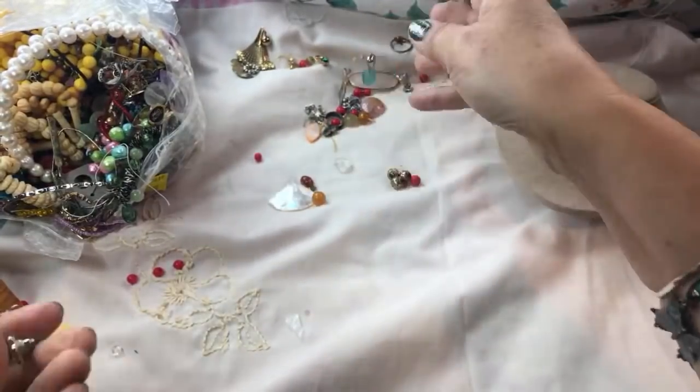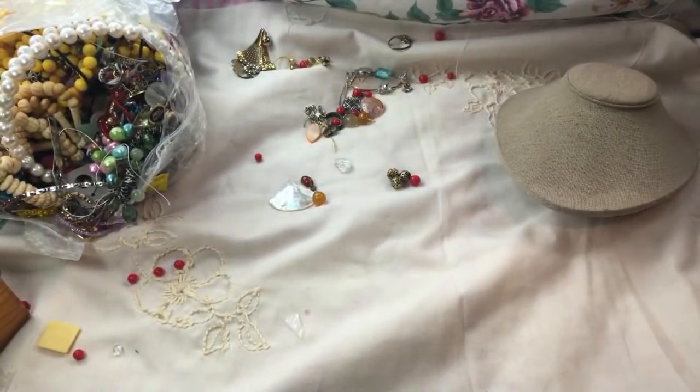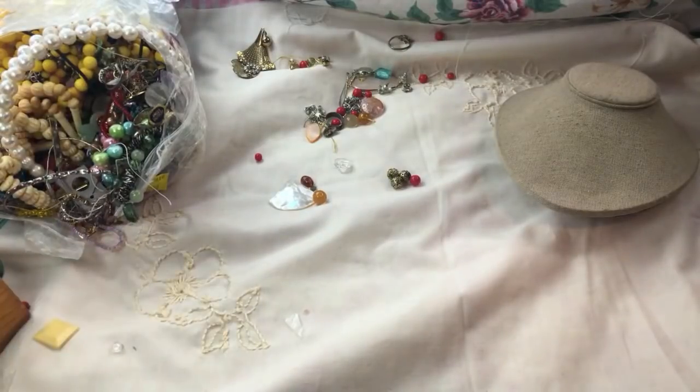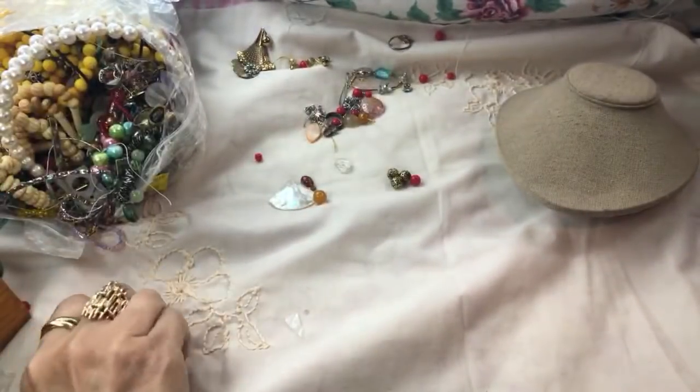I call it 'ghetto fab' because that's what Beyoncé called it — I think before she was married, when she was with her group. They went to the flea market and she said she was looking for ghetto fab oversized hoops, much bigger than this, and I think they found them.